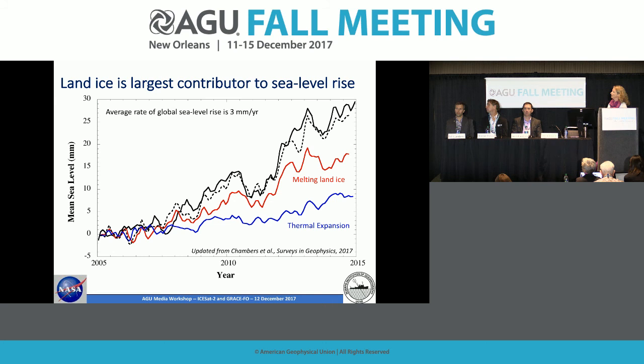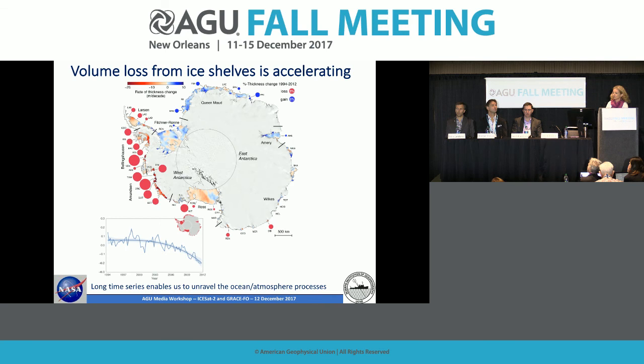This plot shows a time series starting in 2005, capturing data from the GRACE mission. The black line is the rate of sea level rise from satellite altimetry — about 3 millimeters per year on average. The red component is melting land ice and the blue is thermal expansion. Around 2007–2008, melting land ice became larger than the thermal expansion component, meaning it now dominates the sea level rise budget. We see evidence of accelerating mass loss from both Greenland and Antarctica, and we need to keep monitoring them.